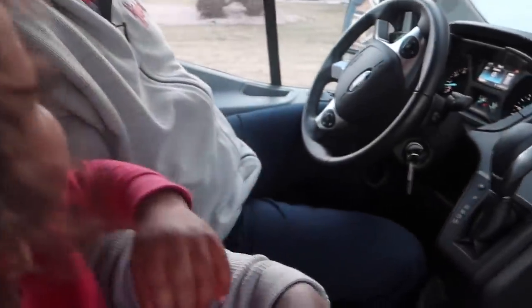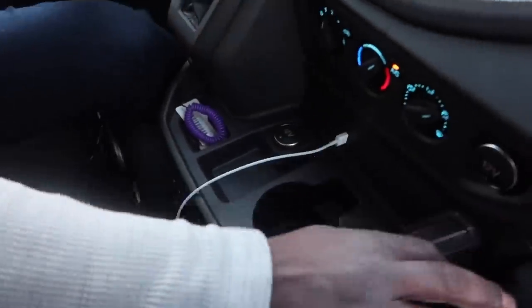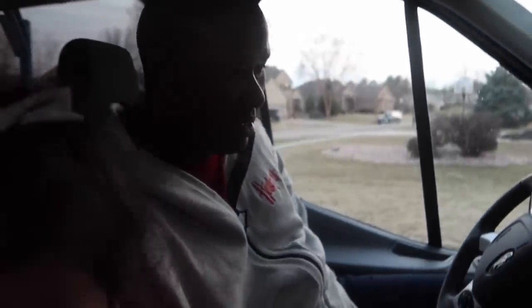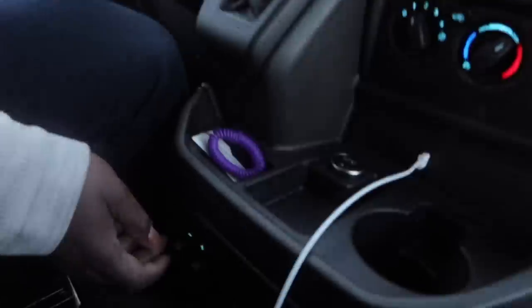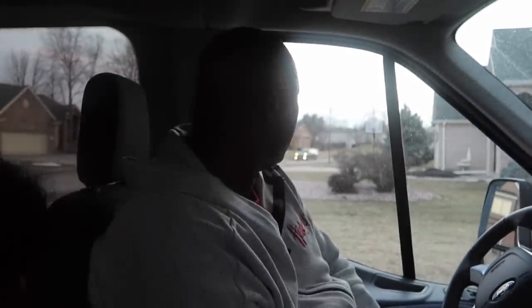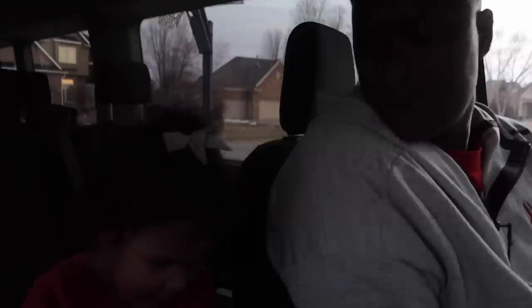You also have two 12-volt inputs so you can plug in larger devices. One really cool thing is that it has an automatic tow package — if you're towing, it automatically connects your trailer into the vehicle's system. Our other van did not have a tow package, although a lot of NVs do.